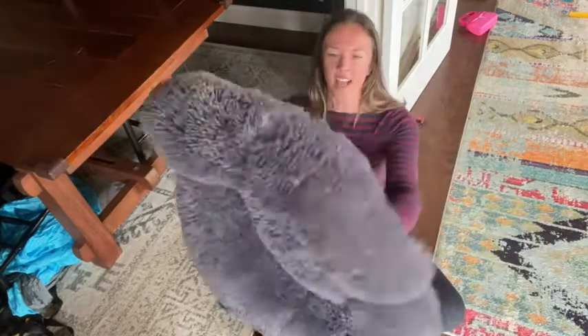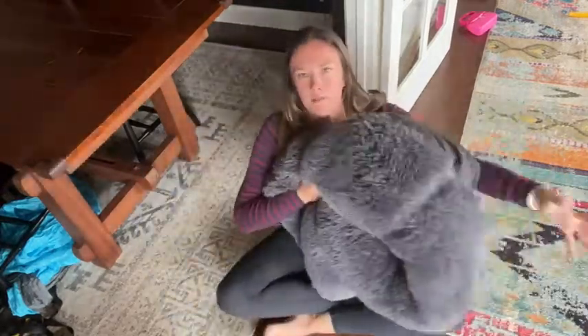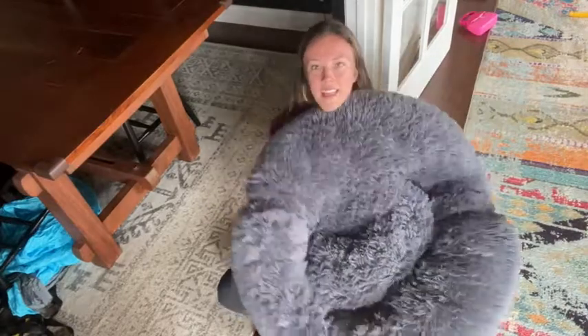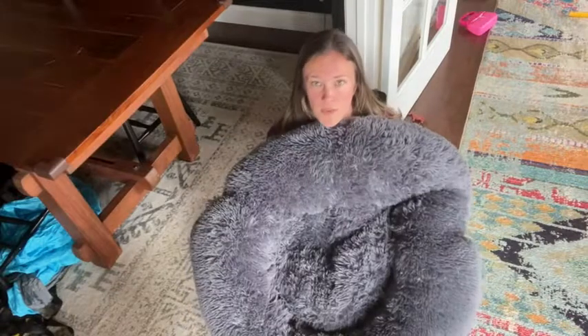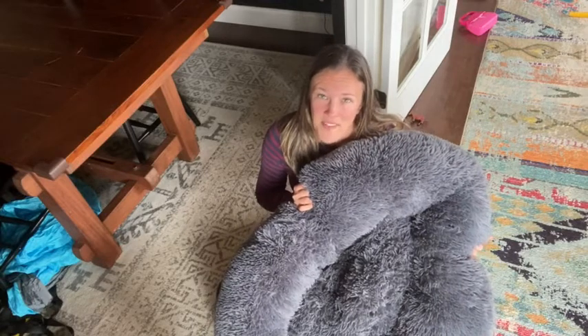It's nice and flexible so you can move it to different rooms really easily. It's compact and really easy to just throw in the washer — it can be folded up to fit. This thing has been a great investment for our family, and that's our point of view.